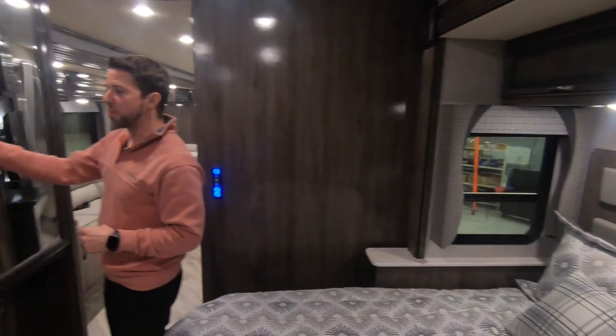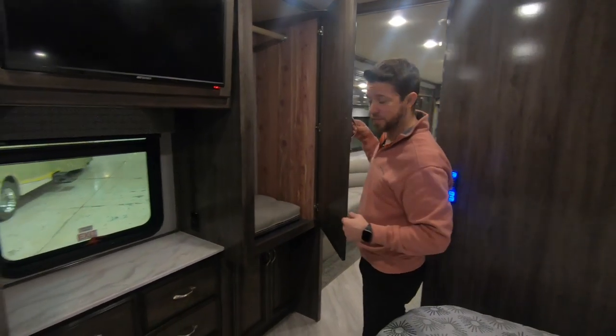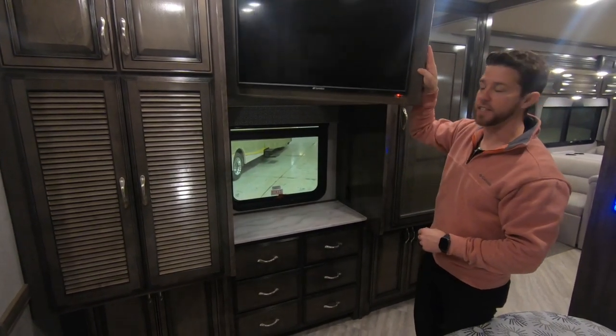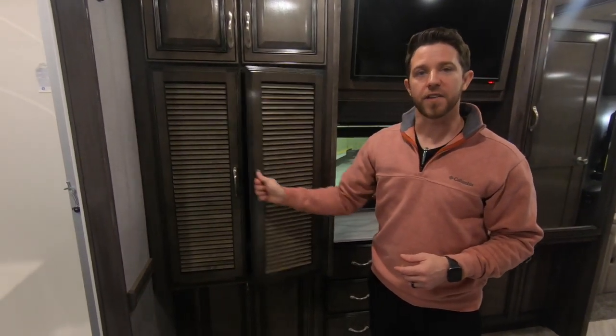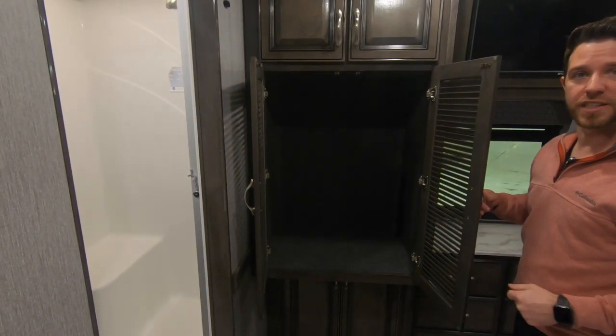Across from your bed we have a full length wardrobe that is cedar lined, with a tremendous amount of storage underneath as well as more storage behind our TV. All Bounders come standard with washer and dryer prep, and in the 35K we can option in to have a combo unit installed.